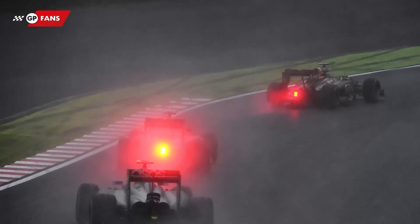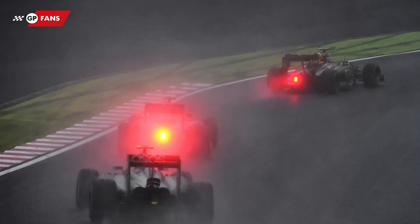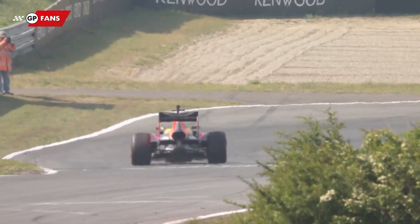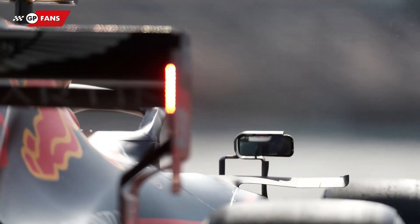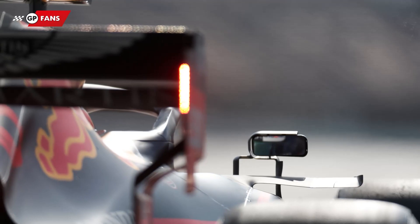First of all, it can simply be used as a rear light. Wet conditions can make it difficult to estimate whether someone is driving in front of you and how far away they are. Therefore, it's possible to keep this light on constantly for safety reasons. The race management will instruct the teams if and when this should be done. Nowadays, the cars also have additional lights on the rear wing to improve visibility even further.